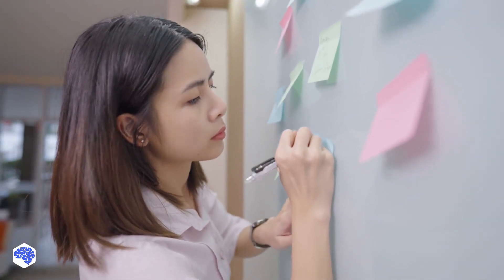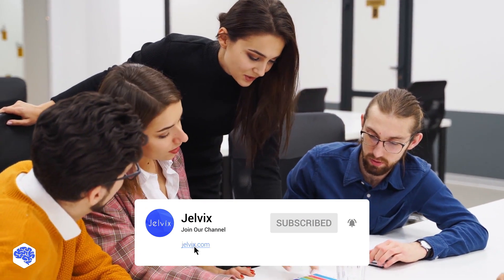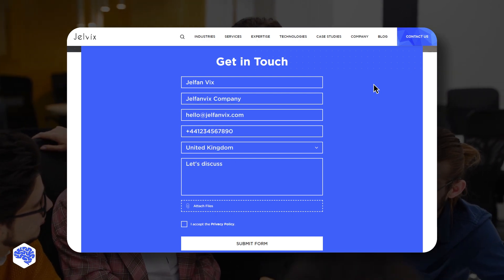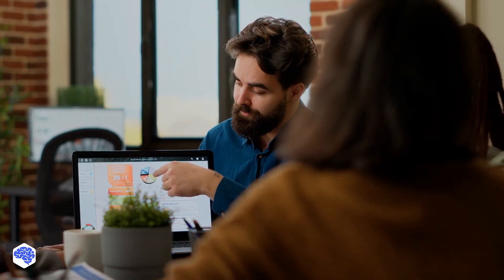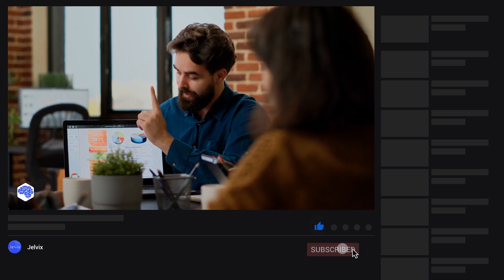In your opinion, how will the ERC4907 standard change the digital world? This video was prepared by the Jelvix team. We help top brands worldwide to innovate and accelerate digital transformation. We share the latest news about tech trends and innovations, so make sure to subscribe not to miss a single video. Share which topics we need to cover next on our channel, and don't forget to press the bell button.